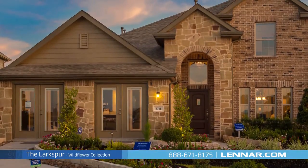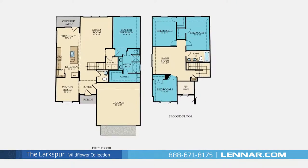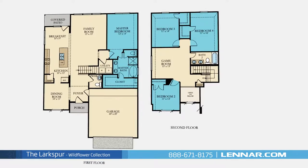Welcome to the Larkspur model. This beautiful two-story home includes four spacious bedrooms, with the master bedroom located on the first floor and three additional bedrooms on the second.